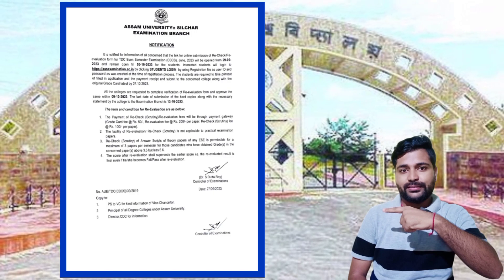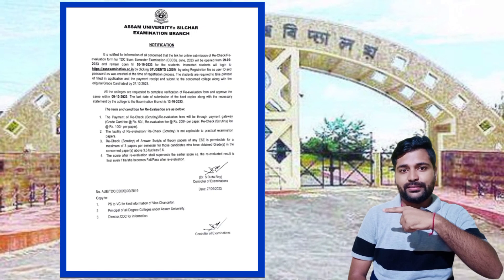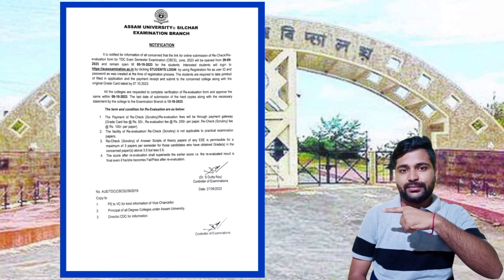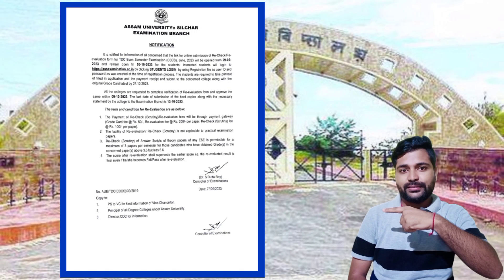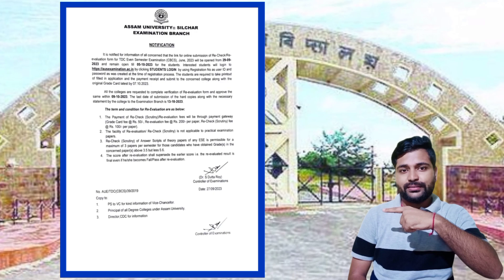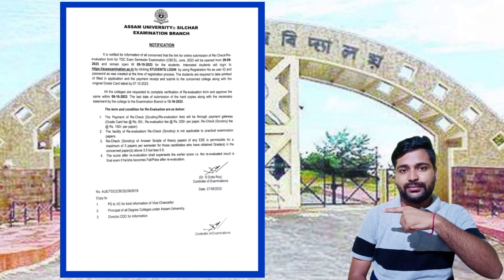When you apply, you will be eligible. There is a payment issue — at the time of admission, the university suggests waiting 72 hours to accept the payment.